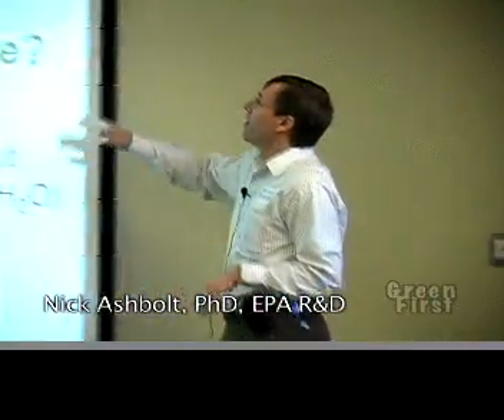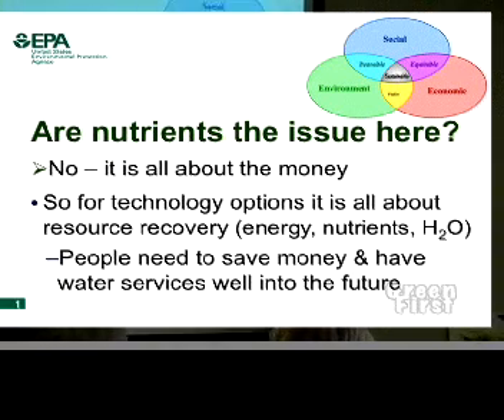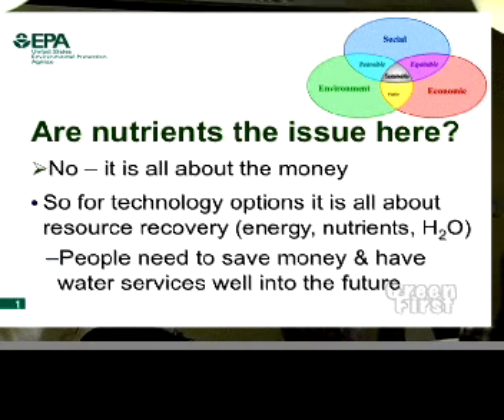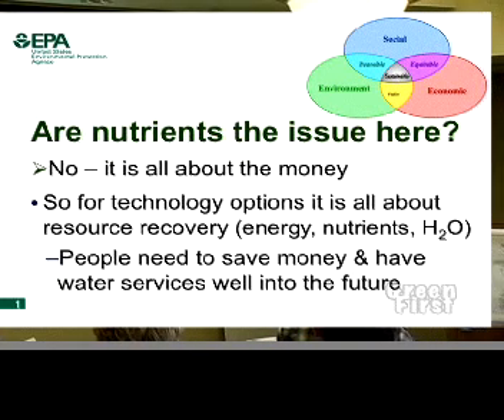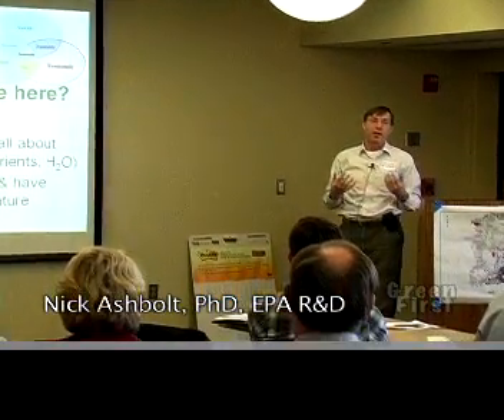There's a little diagram up there for those who like to see what we mean by sustainability. We can think of EPA's mission in some ways as increasing that box — basically three concentric circles dealing with the three main pillars: from an economic perspective, from a societal perspective, and from an environmental perspective.